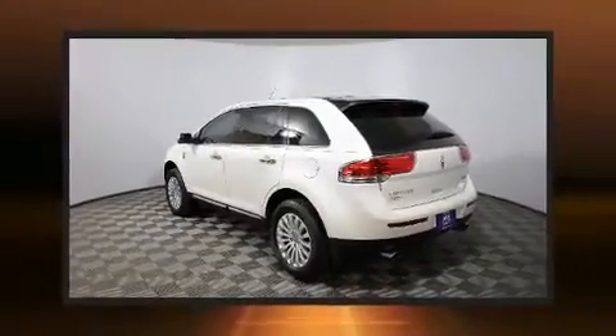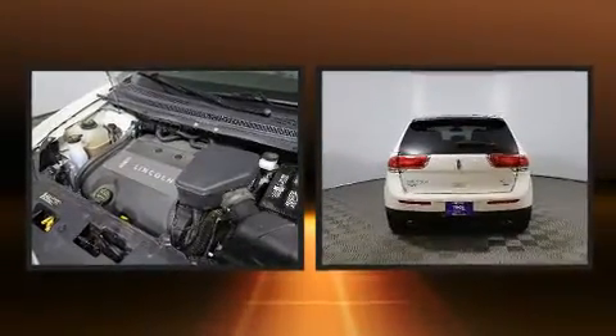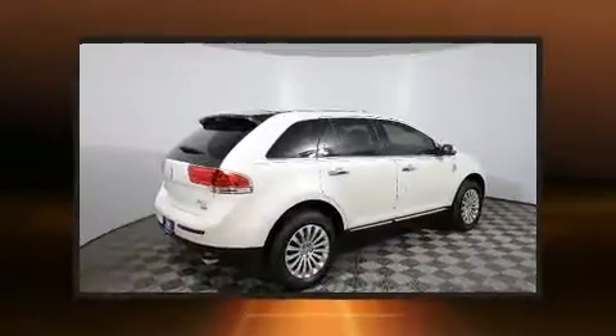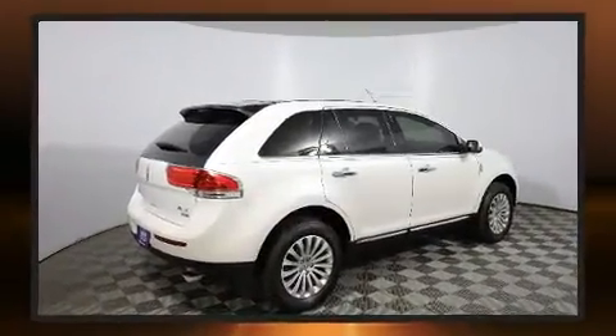Here's a great deal on a 2015 Lincoln MKX. Under the hood you'll find a six-cylinder engine with more than 300 horsepower, and for added security, dynamic stability control supplements the drivetrain.